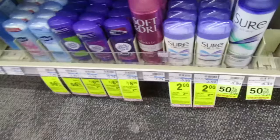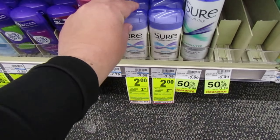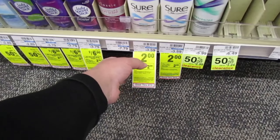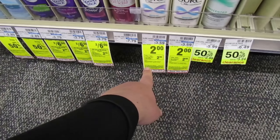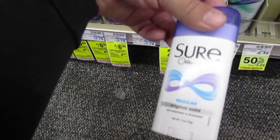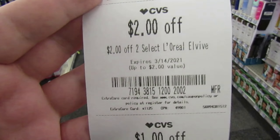The first deal is on the Sure deodorant — and if your store carries the Brut, it's on that as well. It is $2 this week on sale, regular $3.59. You're going to buy one and get $2 right back in extra bucks, making it a freebie. You pay $2 and get $2 right back.